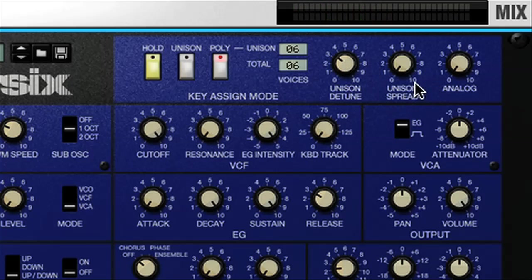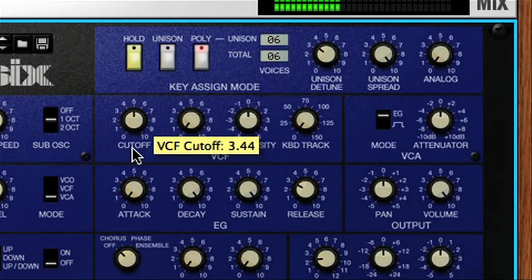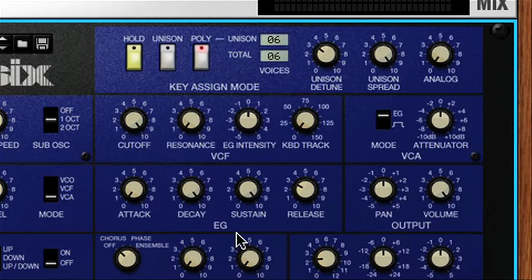And finally, the spread dial pans the voices, so you get even more widening across the stereo field. The next section is the filter, which is a standard lowpass, so can be used to filter out the high frequencies. And below this is the envelope generator, containing the standard ADSR controls, which shape the amplitude of the sound as default. So these can be adjusted if you want to turn the sound from a fully sustained one into a brief stab.